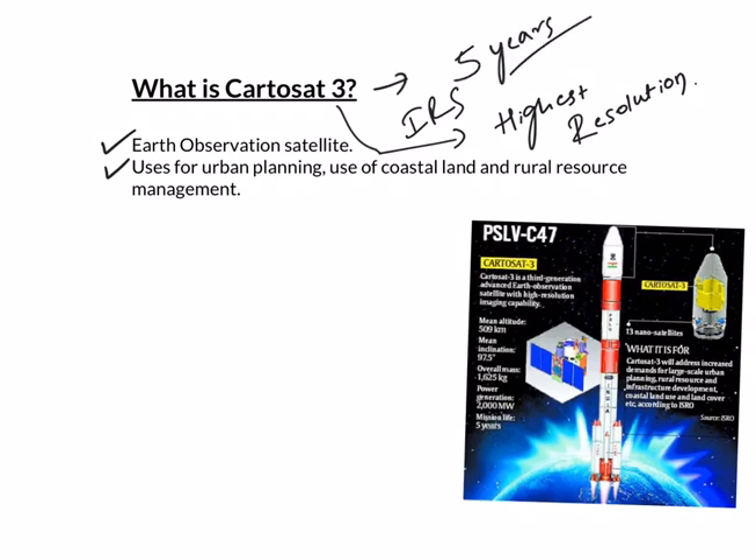Why has this mission assumed so much significance? ISRO's space programs have been highly application-specific and have given national-level benefits. Today, India operates one of the largest constellations of remote sensing space-based imaging satellites. The journey began in 1988 with Cartosat-1, followed by 2A and 2B satellites, and finally Cartosat-3 is now in place.